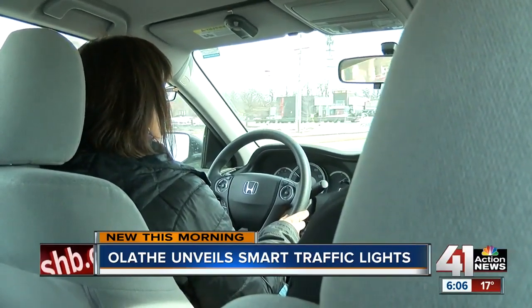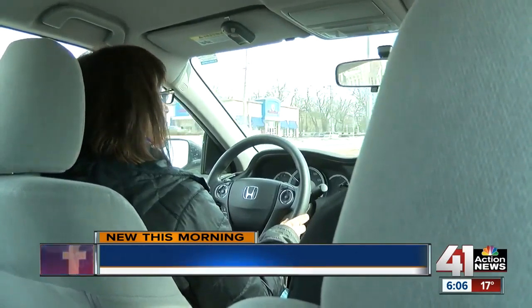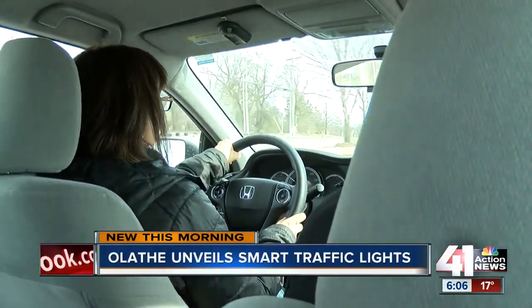One of the things that we have learned in the transportation field is if we can share information with people, they are much happier. You can actually move people from being aggressive drivers to intelligent drivers.